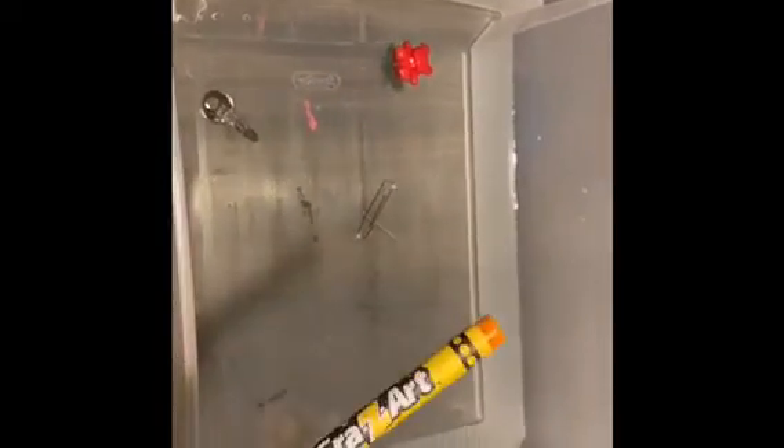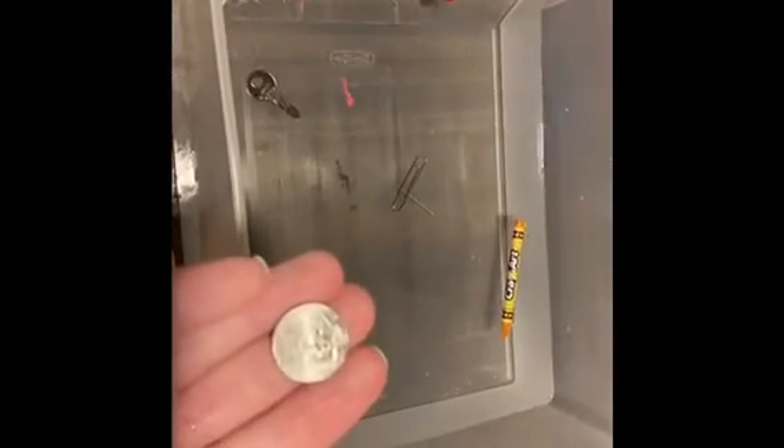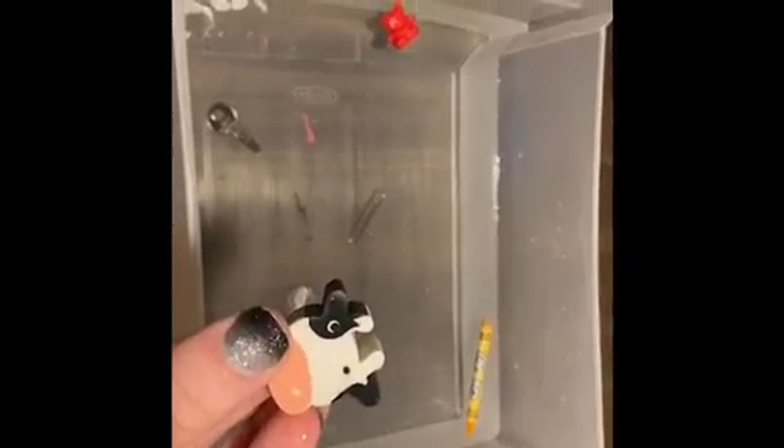Just a crayon, a regular crayon — float or sink? Floating on the top. A coin — mine is a nickel, but you can try any coin. Sink, went to the bottom. This is an eraser that you would use to erase your pencil. Do you think it'll float or sink? Sink — splash! It sank to the bottom.